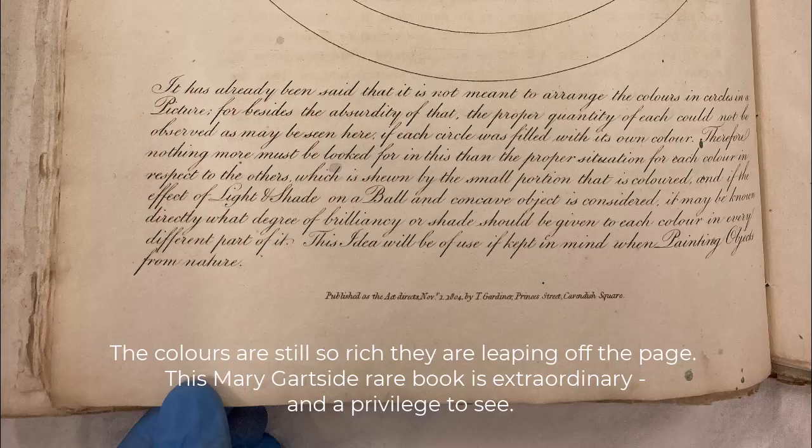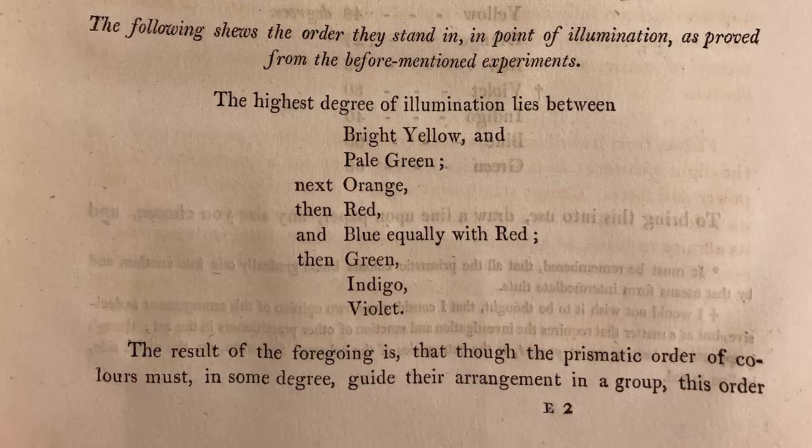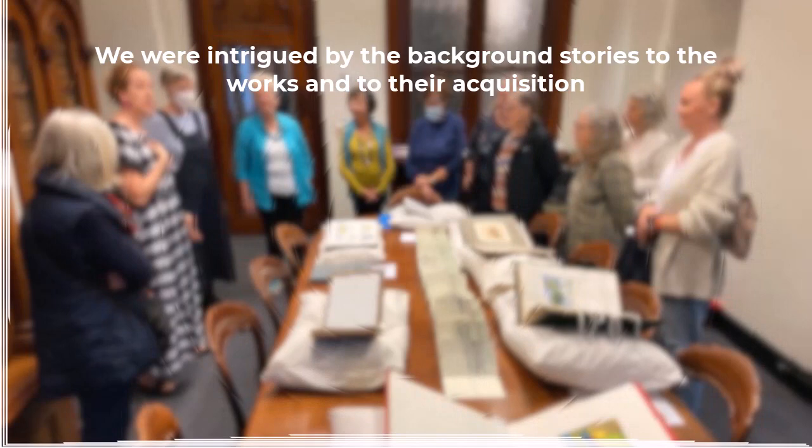It was interesting to read her theories, and it was such a treat to have access to this rare book. We were also intrigued by the background to the collection and some of the other works they had.